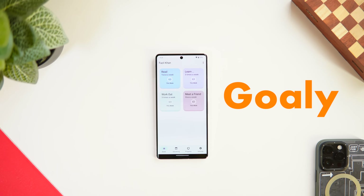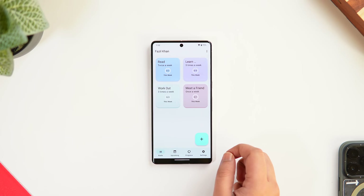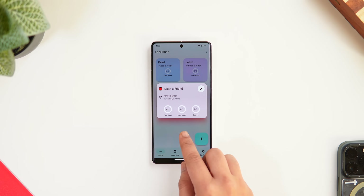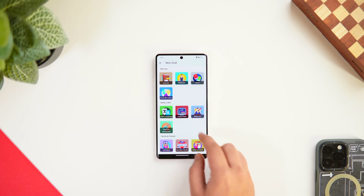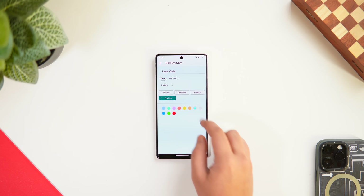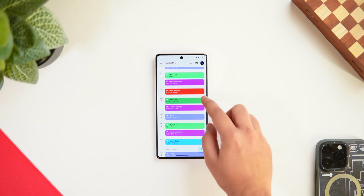The first app on this list is called Goalie. Goalie is basically a goal tracker app that seamlessly integrates with your Google Calendar to help you achieve all your goals. Whether you want to read more books, learn a new language, or start working out regularly, all you have to do is select a goal, set the time, and choose how often you'd like to achieve it. The app then sets these goals in your Google Calendar so you can easily follow up.